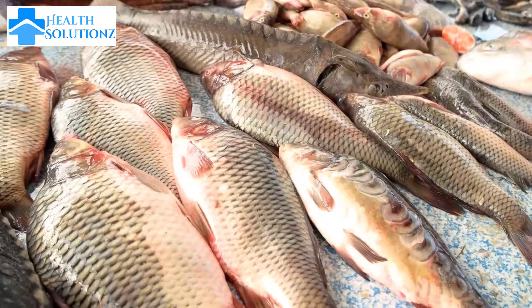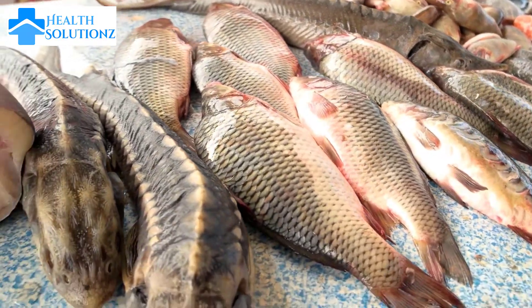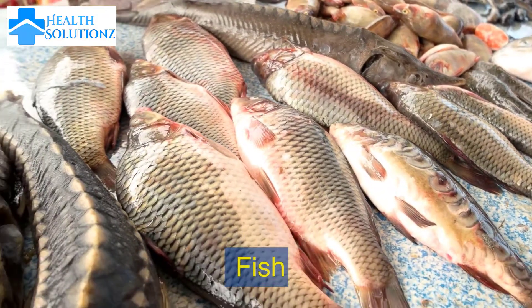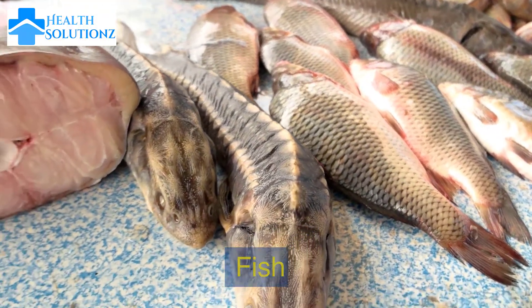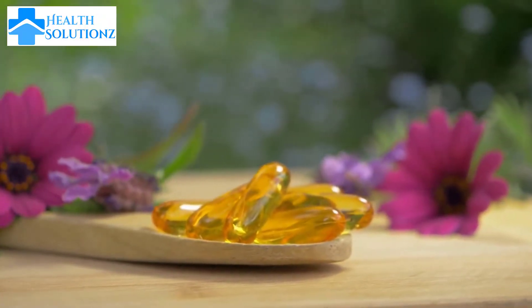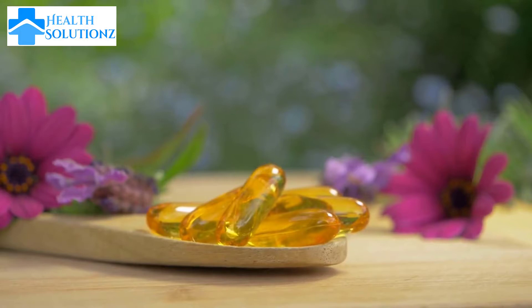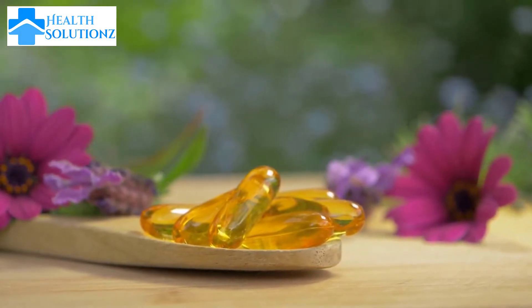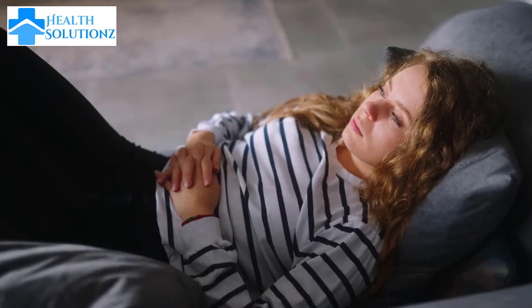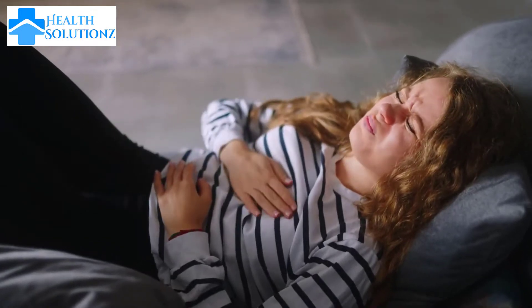Number 2: Fish. Fish such as salmon and mackerel are rich in omega-3 fatty acids, important for maintaining hormone balance and reducing inflammation. It is especially good to keep a woman's hormones in balance.